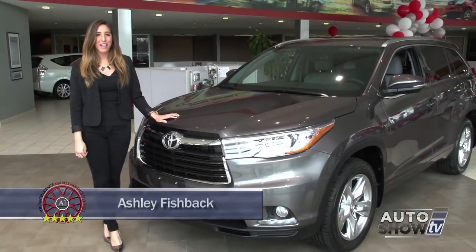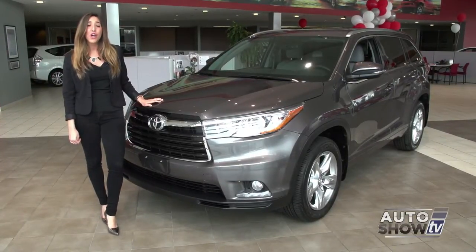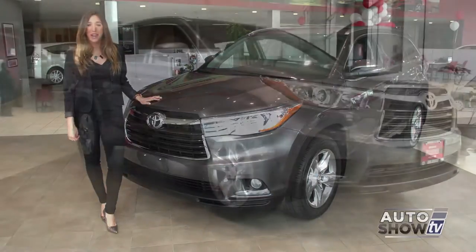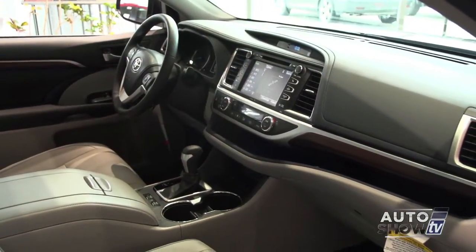Hi, I'm Ashley Fishback. This morning's Auto Intelligence New Vehicle Walkaround takes us here to the new Colonial Toyota in Smithfield. We're going to get an up-close look at the 2014 redesigned Toyota Highlander. Families on the go have made the new Highlander a top seller. It's an Auto Intelligence recommended midsize SUV for a variety of exciting reasons.